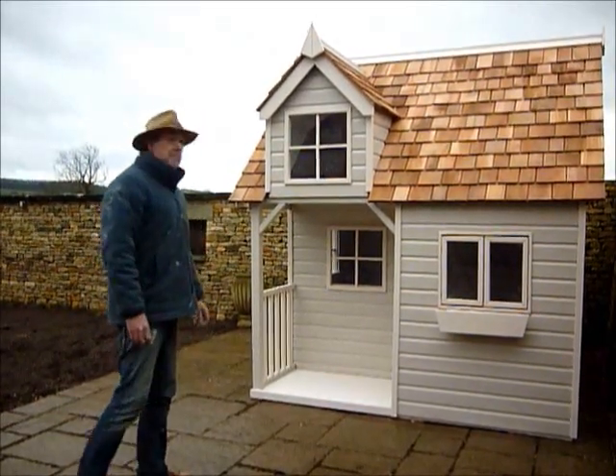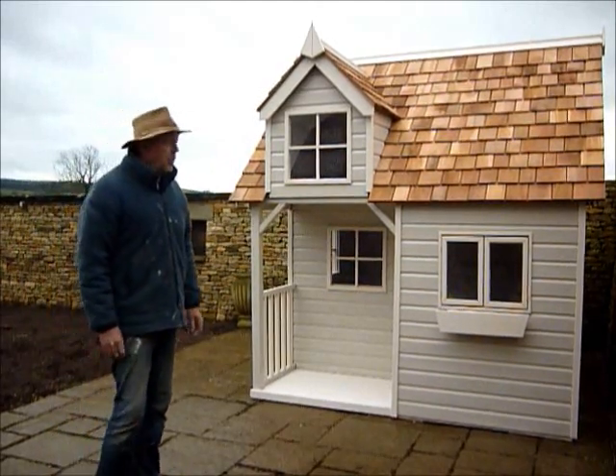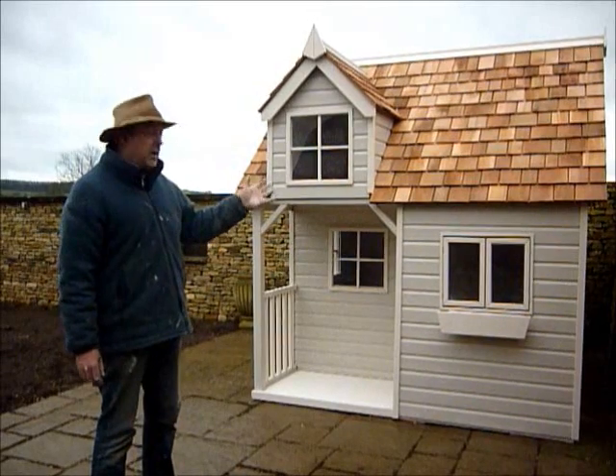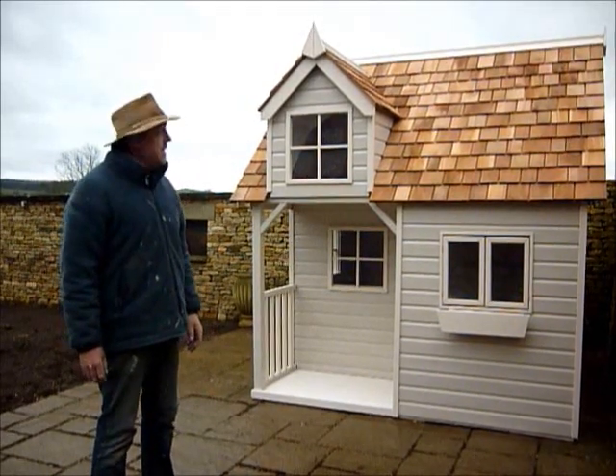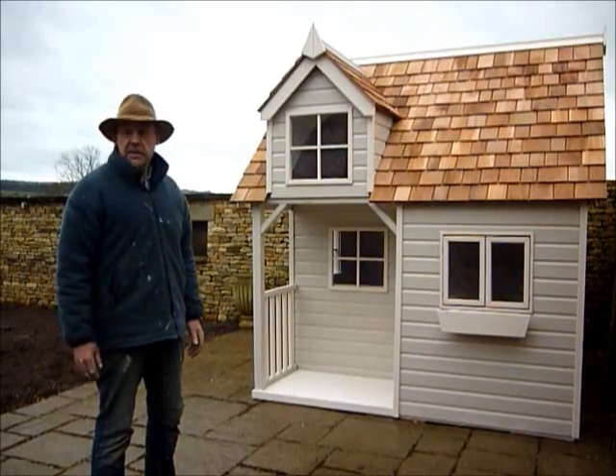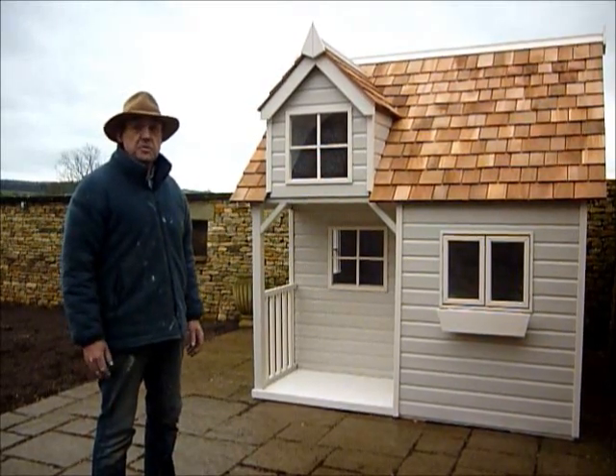It's been quite a day for us. Badger Lodge is one of our larger playhouses, it's very high specification and it's made to be as much of a garden feature building as well as obviously a children's playhouse.